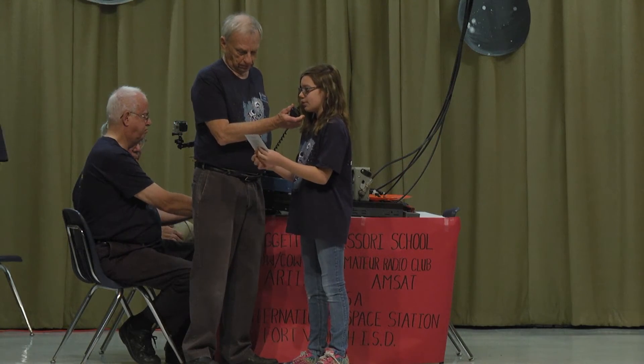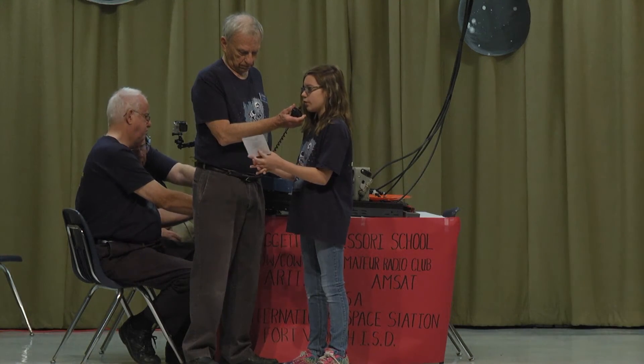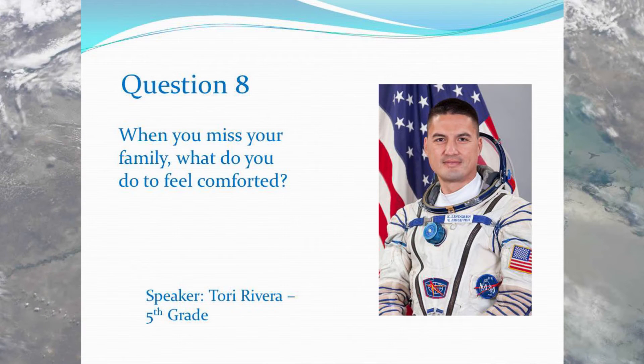Hi, this is Tori. When you miss your family, what do you do to feel comforted? Over. Hi Tori. Being away from my wife and children is probably the hardest thing about this mission. But NASA has done a great job with technology — we have an internet phone I can use to call down to the ground every day, and we get a video teleconference once a week. Technology has really helped us close that gap.